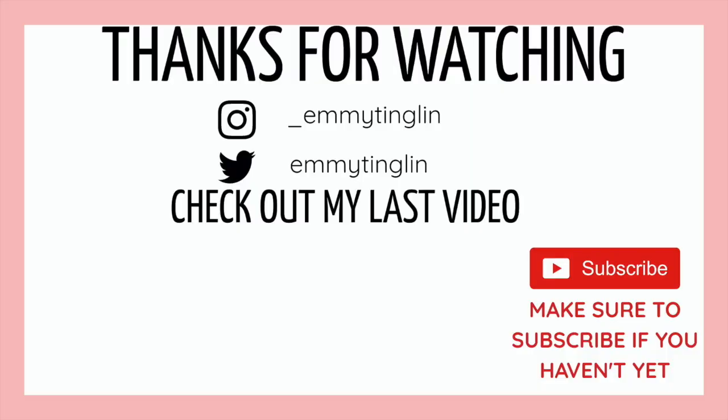Let me know if you like videos like this so I can keep them coming. I love doing hauls for you — this is so much fun. If you have any questions, DM me or comment them down below — I'm here to help. Alright guys, we are out. Bye!